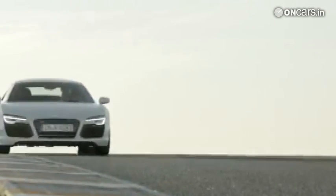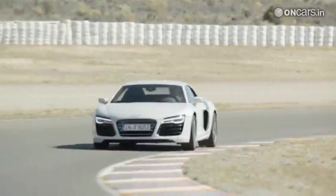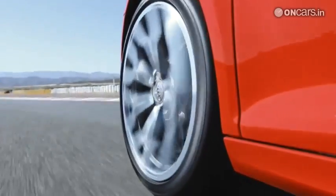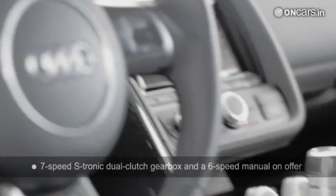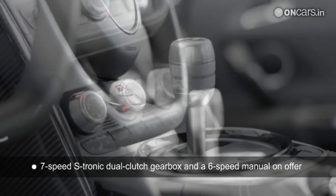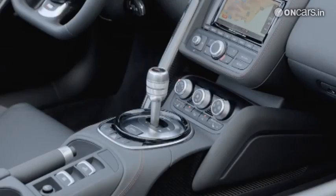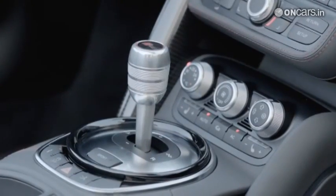For the 2013 model, Audi has concentrated more on the mechanicals than the styling, which is why the new R8 now gets quite a few significant additions to improve on the performance of the previous models. The biggest change is the addition of an all-new 7-speed S-Tronic dual clutch gearbox, replacing the old R-Tronic unit. There is also a 6-speed manual on offer.